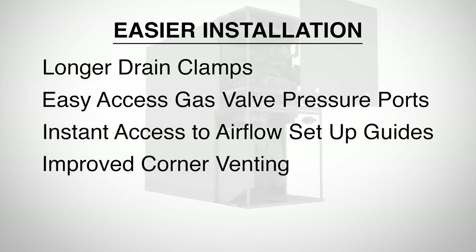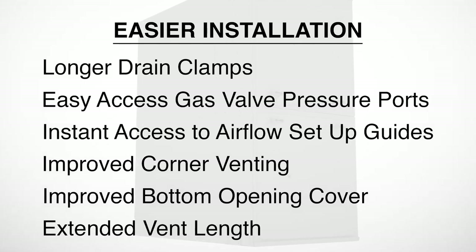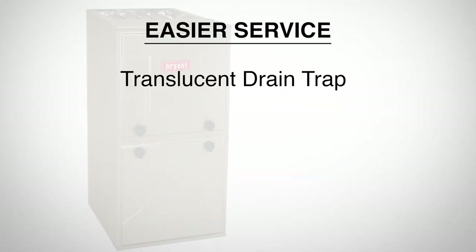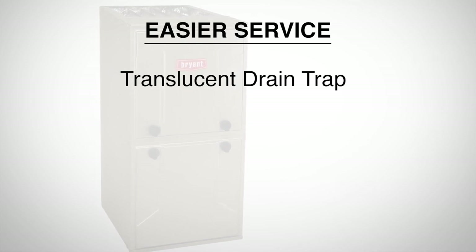Improved corner venting will increase installation flexibility, and a new improved bottom opening cover will improve furnace rigidity and reduce cabinet air leaks. We'll extend the vent length, allowing more flexible venting requirements that will enable easier change outs with fewer vent changes. We'll make the drain trap translucent, so you can see if the trap is clogged, and its translucent color can help to prevent nuisance service calls.